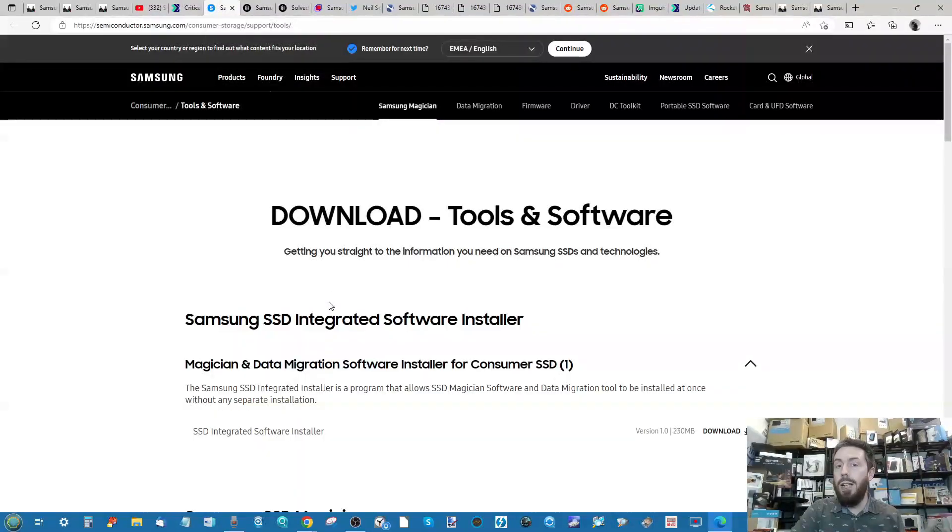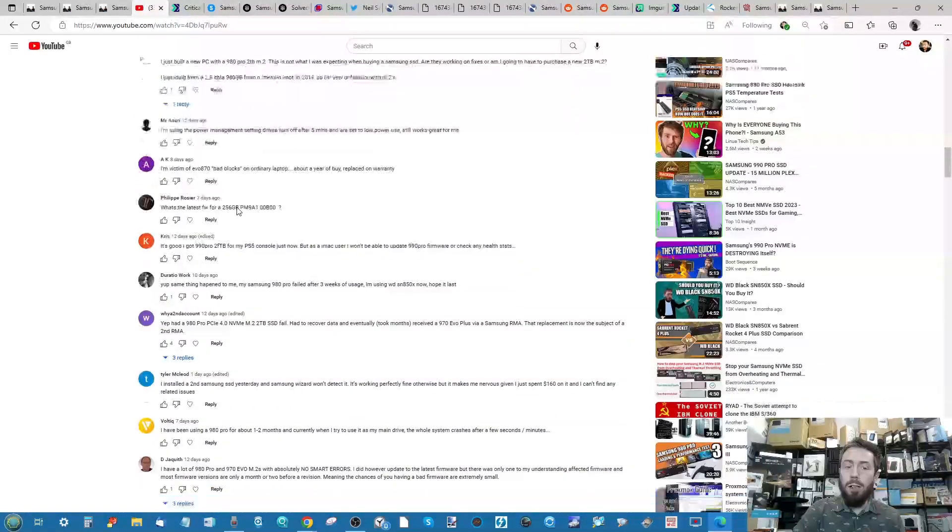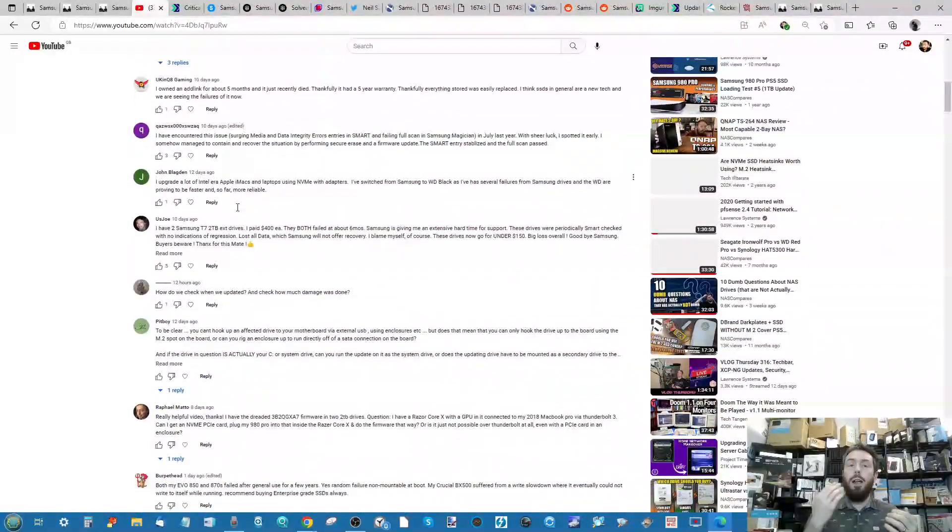Samsung have rolled out firmware updates, so if you're concerned you've been affected, run the Samsung Magician tool to check for available updates. You'll need a PC client, though there are ways to do it via Linux. One challenge is for users without access to a PC, desktop, or laptop with an M.2 NVMe slot. Some people have highlighted it may be possible using a Thunderbolt docking station — a standard USB-C connection won't work, but a Thunderbolt dock with an M.2 SSD may allow firmware updates in Samsung Magician.